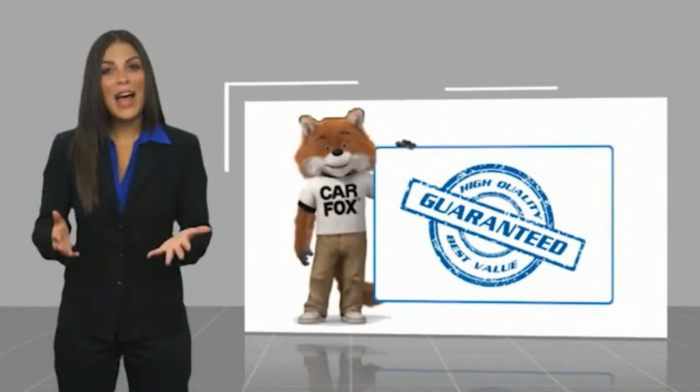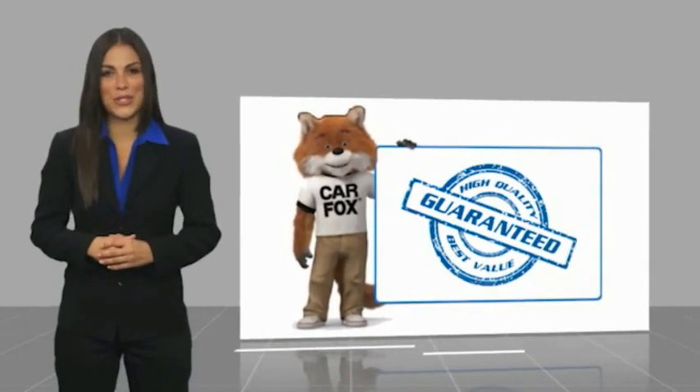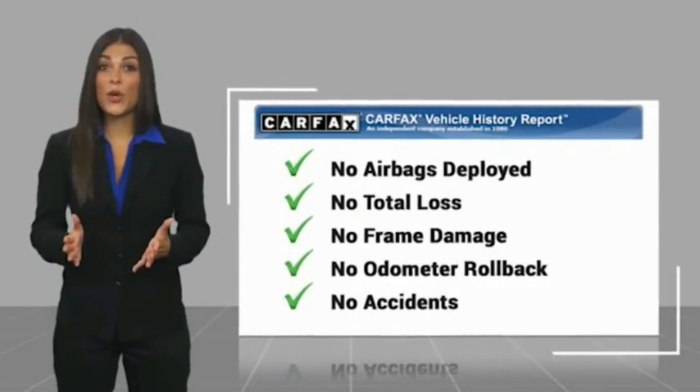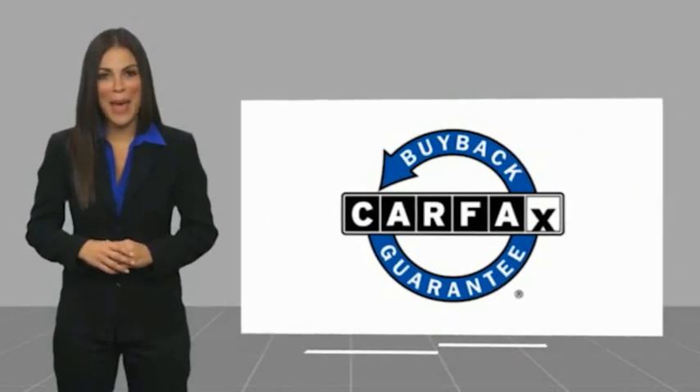For more information, here's another high-quality vehicle with the Carfax Vehicle History Report. Be sure to find a complimentary copy of this report online or contact the dealership. This vehicle qualifies for the Carfax Buyback Guarantee.